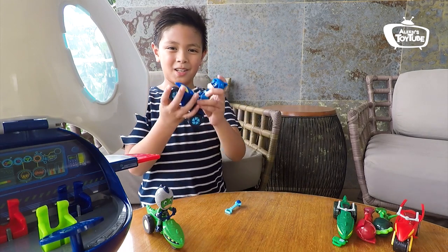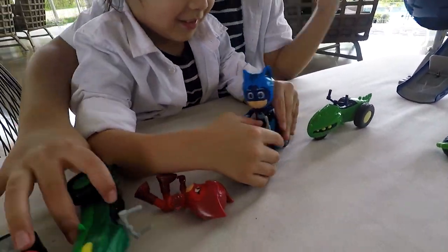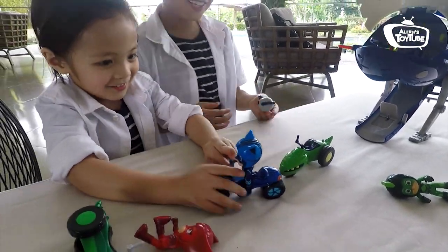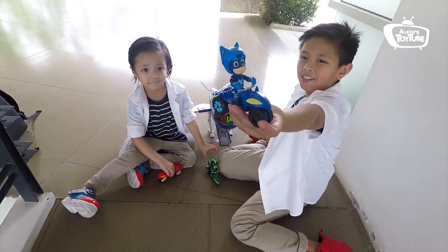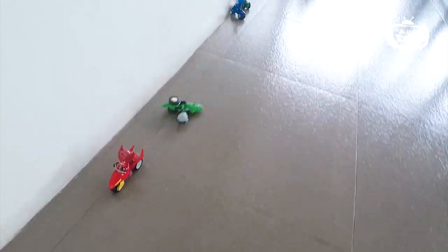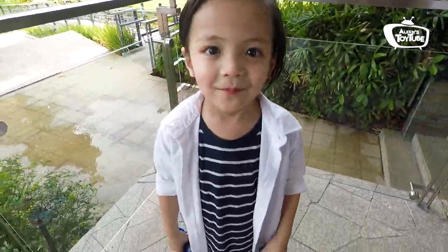Let's go play! Thank you for watching this episode of Alexi's Toy Tube covering PJ Masks. Don't forget to subscribe down below. Bye!